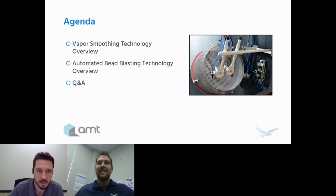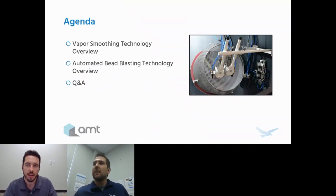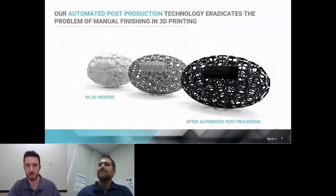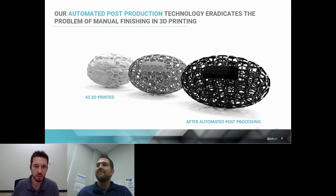Hello everybody. Thank you for the introduction, Kanan. Thank you all for taking the time here. We're going to dive right in with the short time that we have. We're here to talk about post-processing of additive manufacturing, and what we do here at AMT is specialize in this particular step of additive manufacturing.